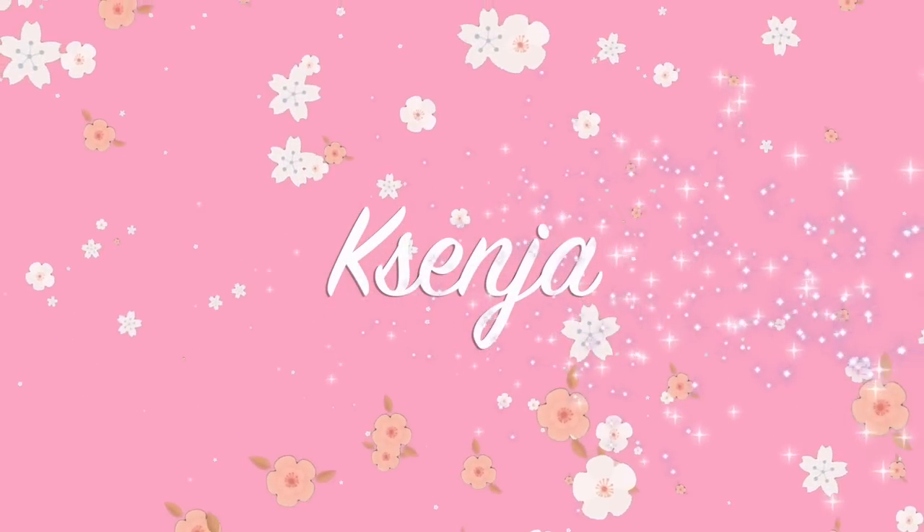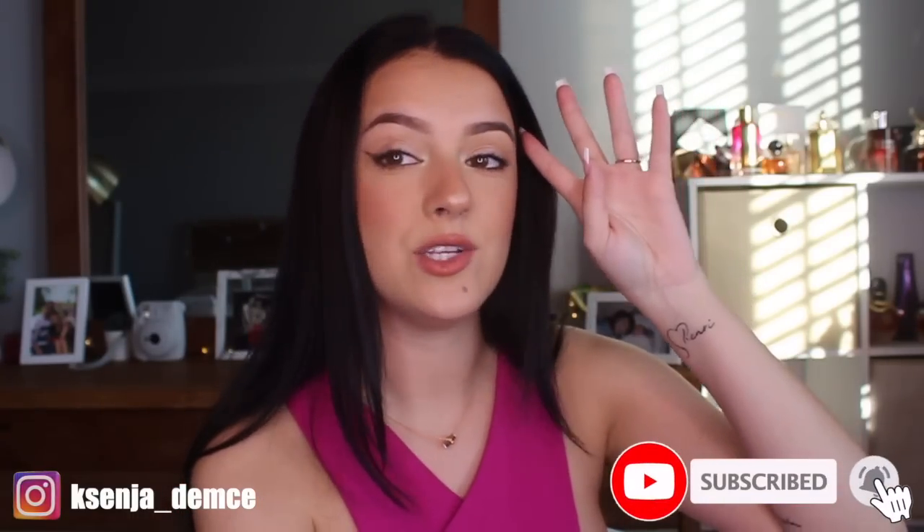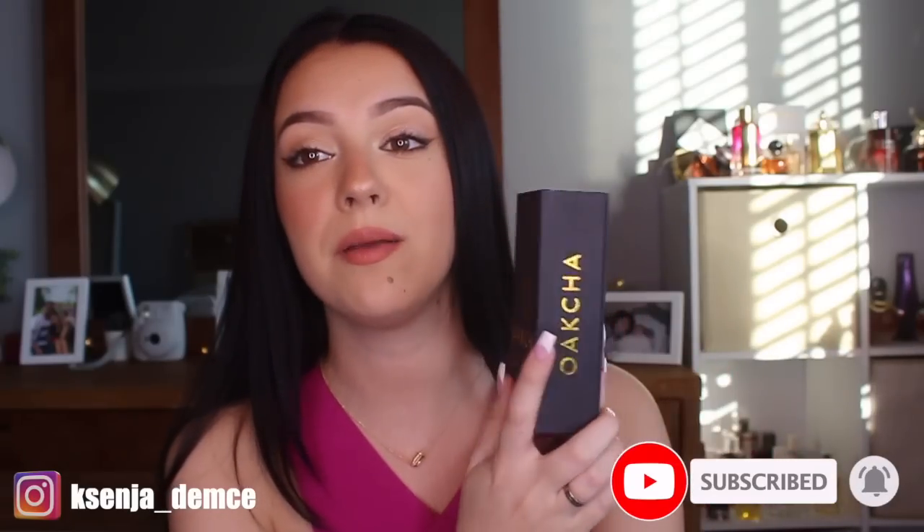Hi guys, it's Ksenia, welcome back to my channel. In today's video I'm going to be reviewing a dupe house for you guys. We're going to be going over Okcha — are they good, are they really spot-on dupes to the OG expensive perfumes? We're going to be talking about all of that in this video, so with all that being said let's get straight into it.